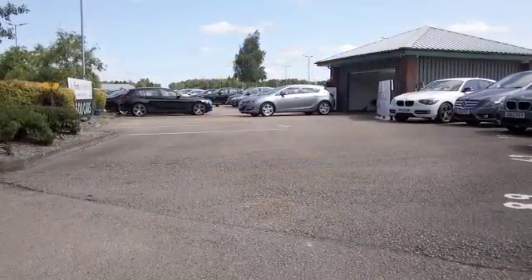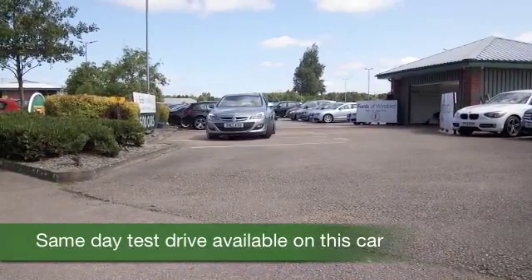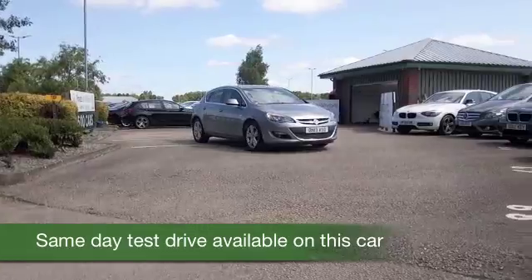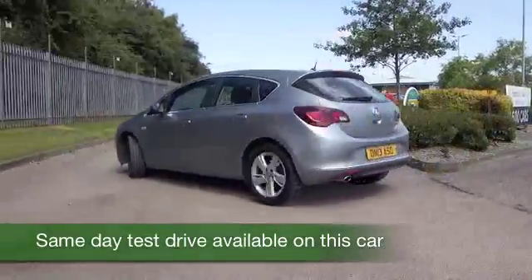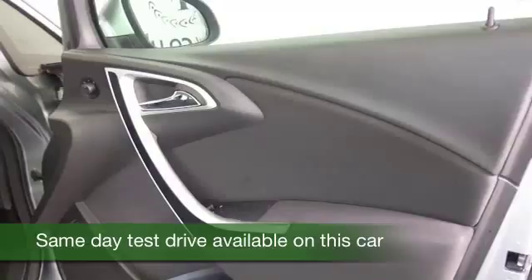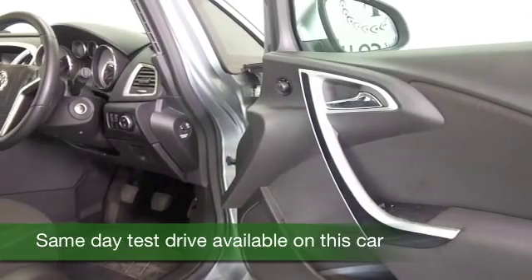Here we have an Astra, which really does look smart in its silver coachwork. It's got the 2.0-litre diesel engine. It would be my choice, this, because I just think it's very dynamic to drive, and yet you can put it through its paces — it still returns about 60 to the gallon combined, so easy running costs.